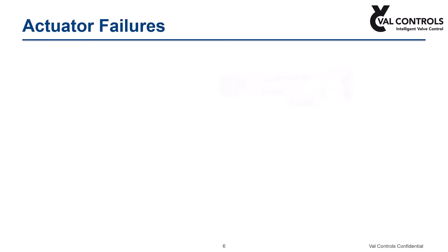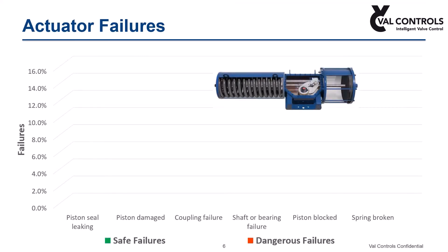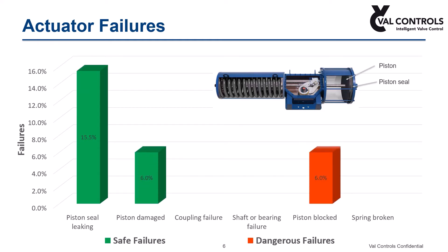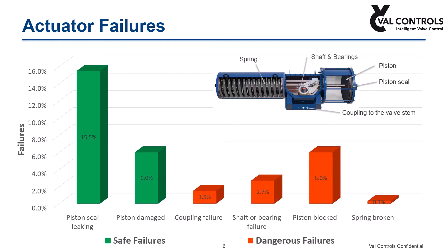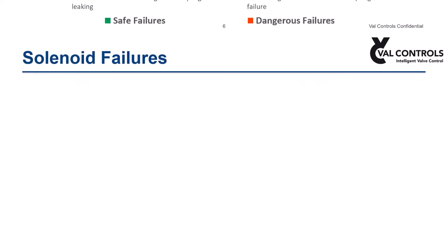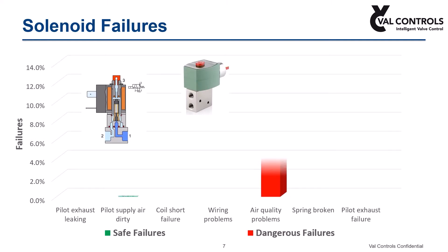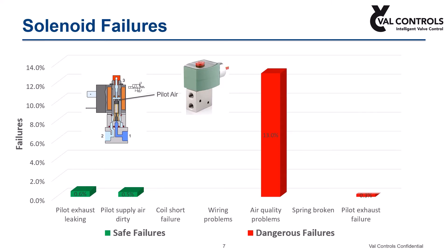Issues related to actuators include piston seal leakage, piston damaged or blocked, spring damaged or broken, and shaft and coupling failures. Failures caused by the control system, mainly due to solenoid valves, include poor quality of instrument air supply, solenoid pilot line leakage or no pilot pressure, coil failure, and solenoid valve spring broken or plunger stuck.